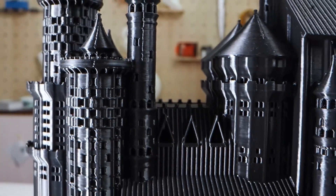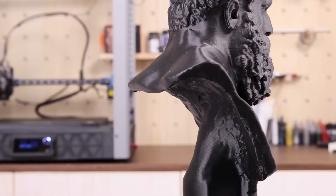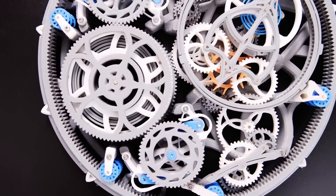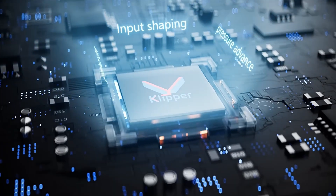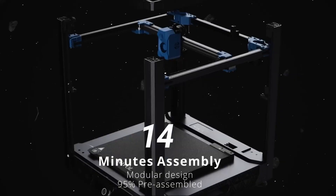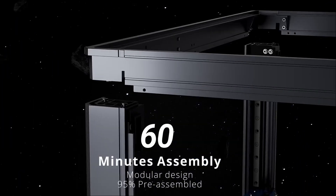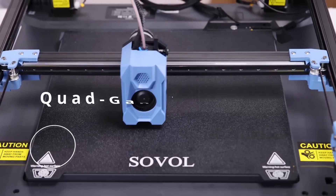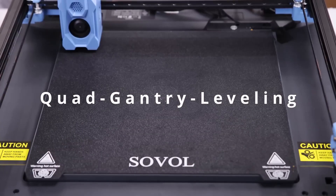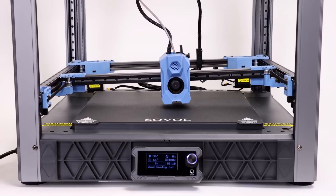Additionally, the SV08 incorporates a heated bed that promotes better adhesion and reduces the likelihood of warping, resulting in more successful print outcomes. The printer comes with a touchscreen interface that simplifies navigation through settings and options, making it accessible for users of all skill levels. Features such as power recovery and filament detection enhance the user experience by minimizing the risk of failed prints. Overall, the Sovol SV08 stands out as a reliable and versatile machine that empowers users to bring their creative visions to life with ease and efficiency.